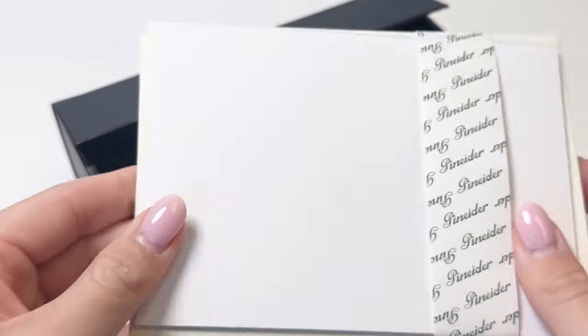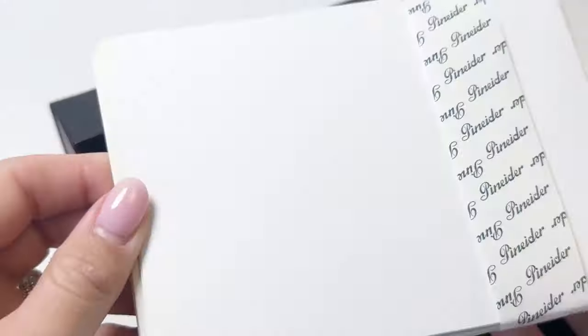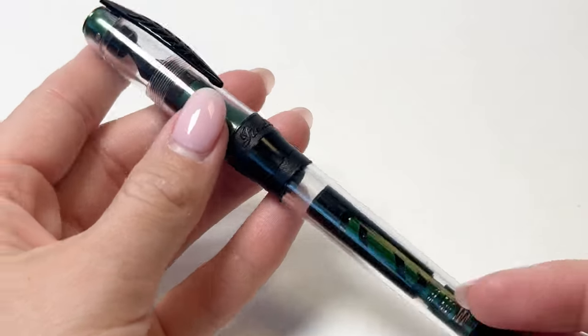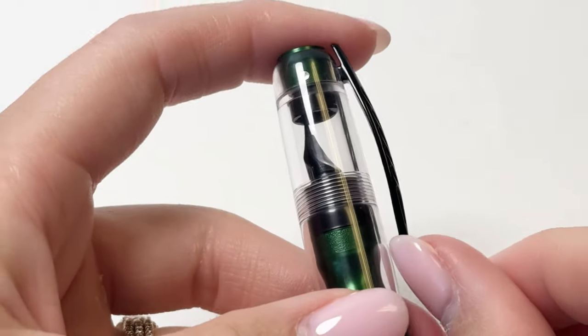This fountain pen pays homage to the fine art of watchmaking with a design that seamlessly weaves together the allure of mystery with mechanical precision using the highest level of Italian craftsmanship.